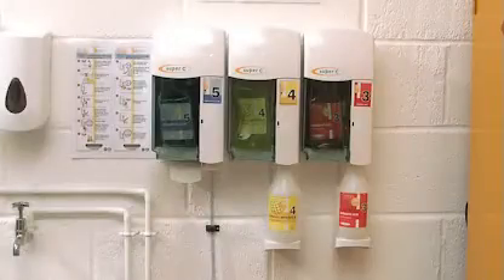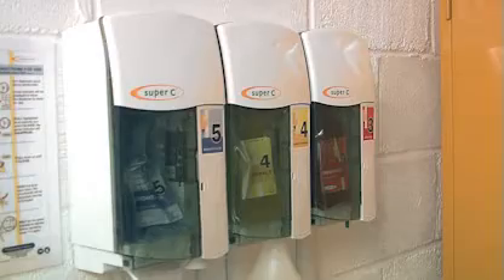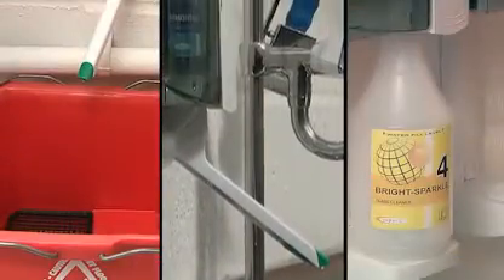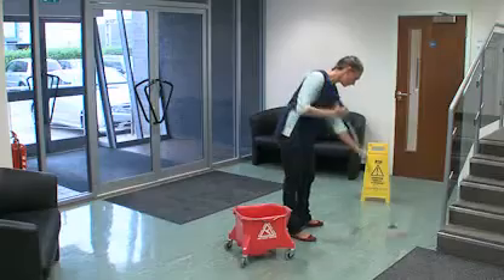The SuperSea from Brightwell Dispensers is a manual dilution system designed for the professional hygiene industry. The SuperSea dilutes highly concentrated cleaning chemicals into a sink, a bucket or a spray bottle. It is used with a multitude of chemicals, such as surface cleaners, washing up detergent, air fresheners or floor maintainers.